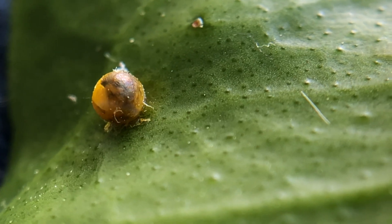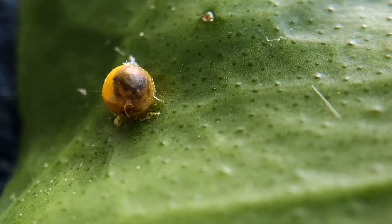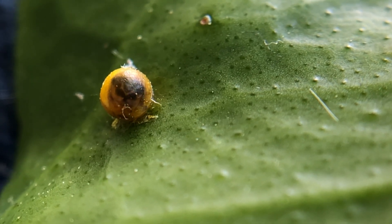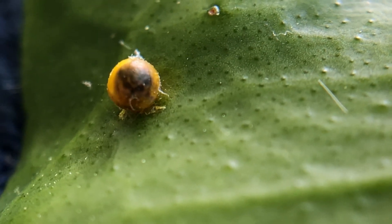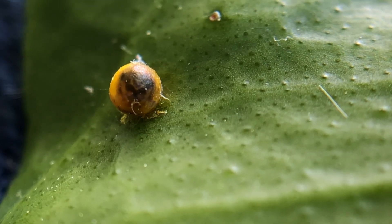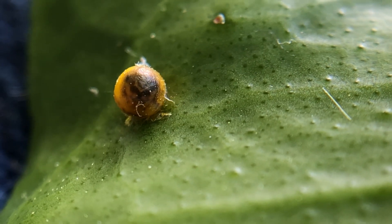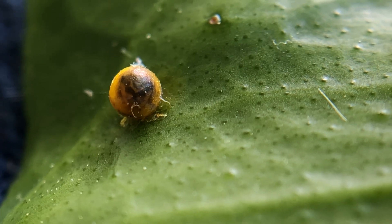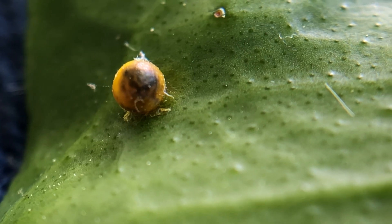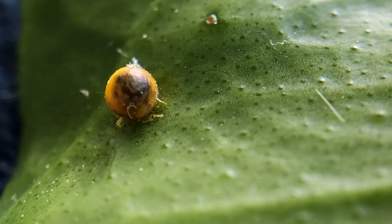Hey guys, Drake here with the Nectar Bar. Today we are day 23 of quarantine 2020, and what I have here is a giant swallowtail egg that is just about ready to hatch. You can see some movement there — it is getting ready to eat its way out of its eggshell.